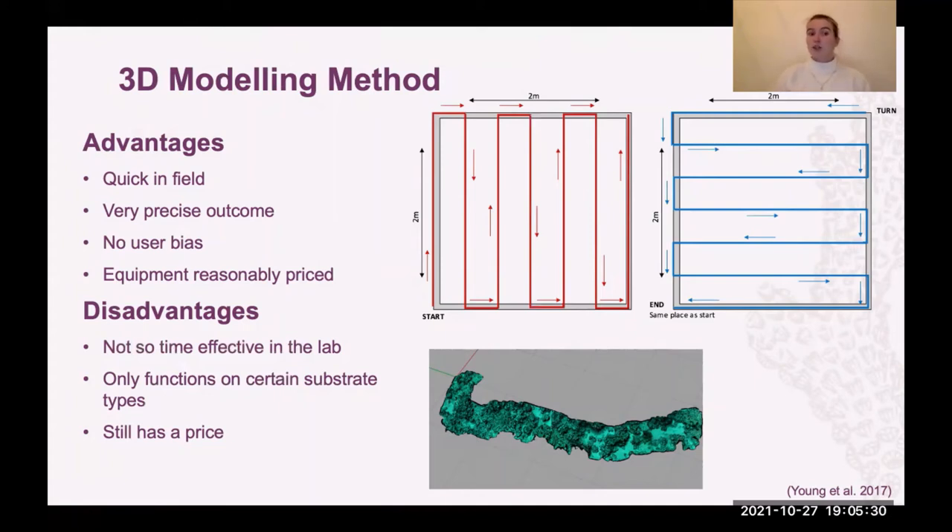It's really quick to use in the field, very precise, and there's no user bias — you film the area and put no personal input into it. The equipment has a cost but isn't extortionate in the realms of science; a lot of recreational divers already have GoPros. The main disadvantage is the computing equipment needed on dry land to process the data — it takes quite a lot of computer processing power, though this will improve as it's still a new method. It also currently functions best on certain substrate types: hard coral reef is perfect because it doesn't move, but sponge-based reefs or reefs with lots of sea fans can cause problems.